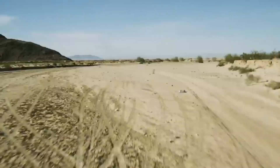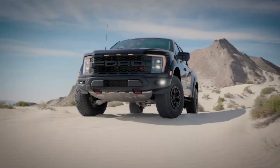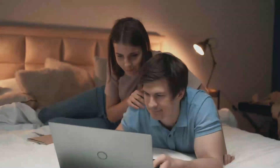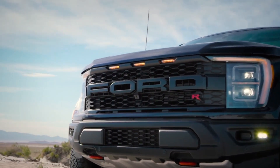Hello ladies and gentlemen, are you ready for the ultimate off-road experience? Look no further than the highly anticipated Ford F-150 Raptor 2023. In this video, we'll take a closer look at the amazing features that make this beastly truck a force to be reckoned with.